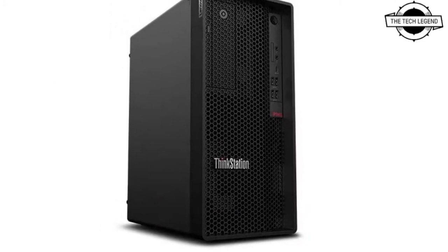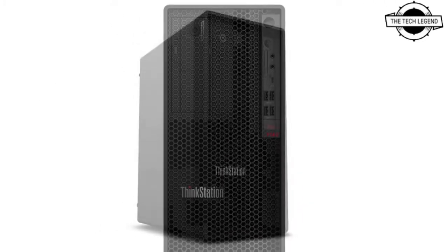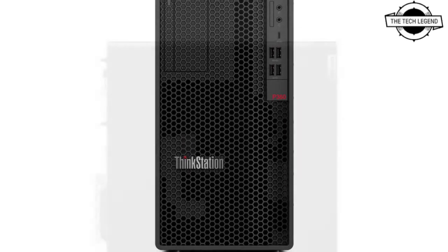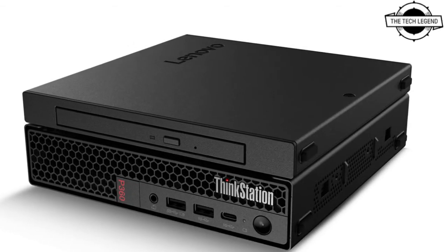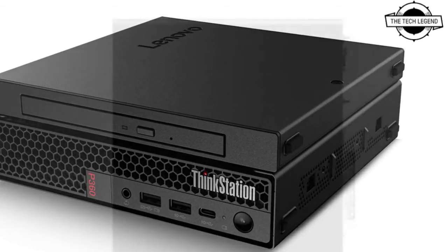The P360 Tower now comes with an industry-leading 92 percent efficient 750-watt power supply, as well as four PCIe Generation 4 slots for faster memory and access to storage technology, along with robust I/O for peripheral support.